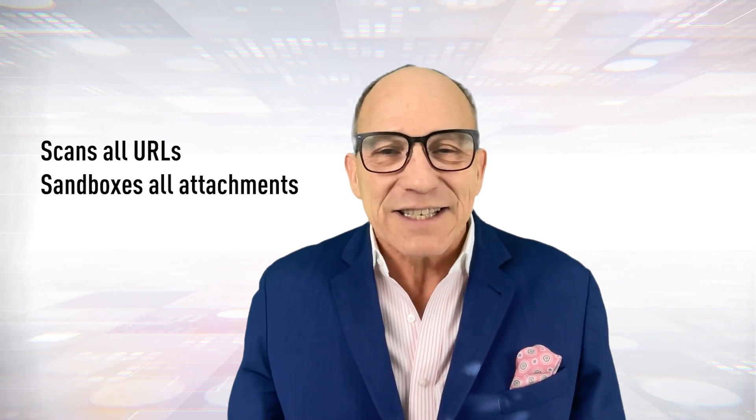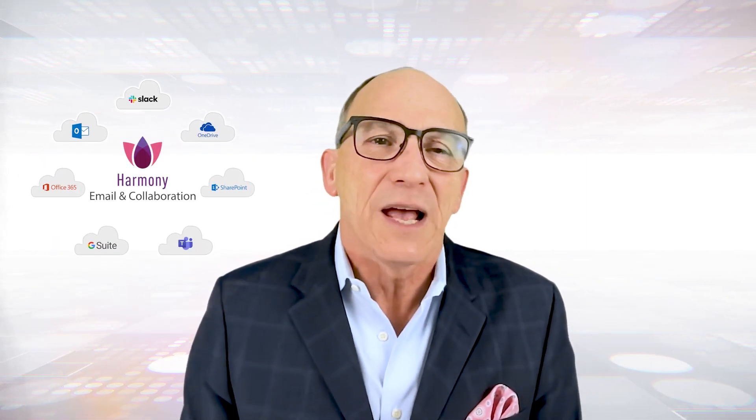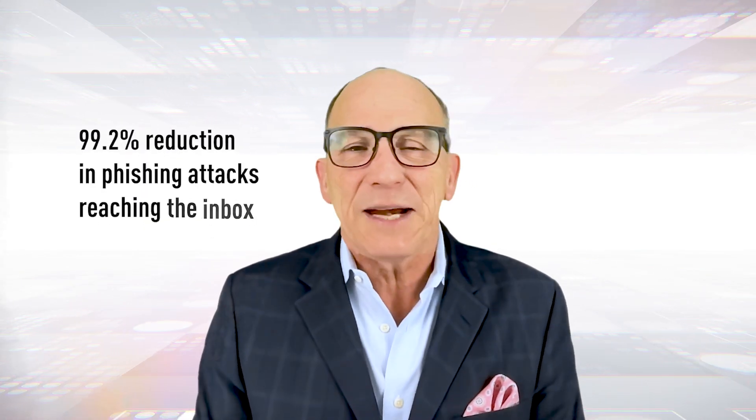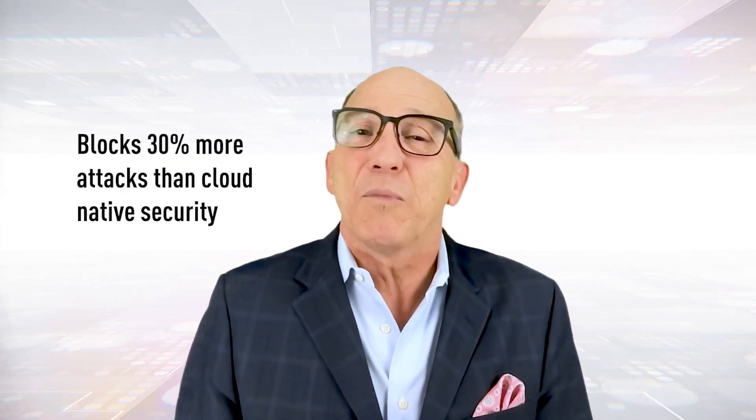That's why it's critical to use an email security solution that scans all URLs and sandboxes all attachments. To secure your cloud email and collaboration apps, consider Checkpoint's Harmony Email and Collaboration suite. Harmony provides a 99.2% reduction in phishing attacks and blocks 30% more attacks than cloud-native security.